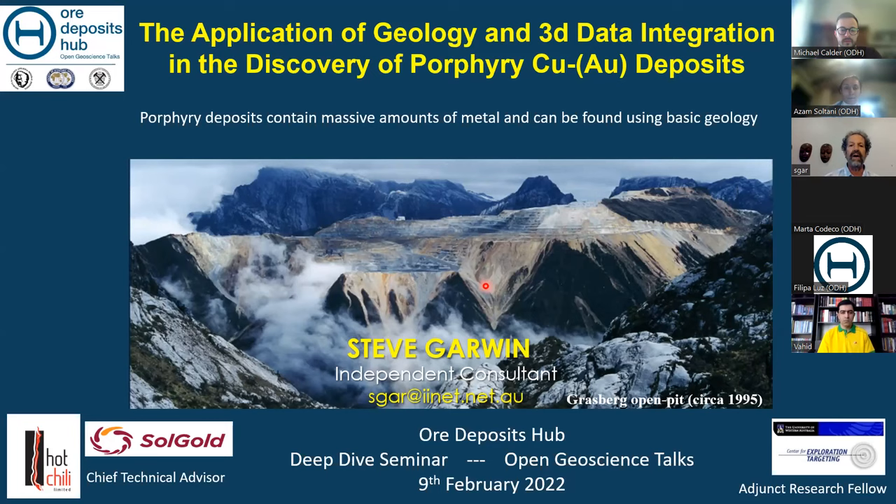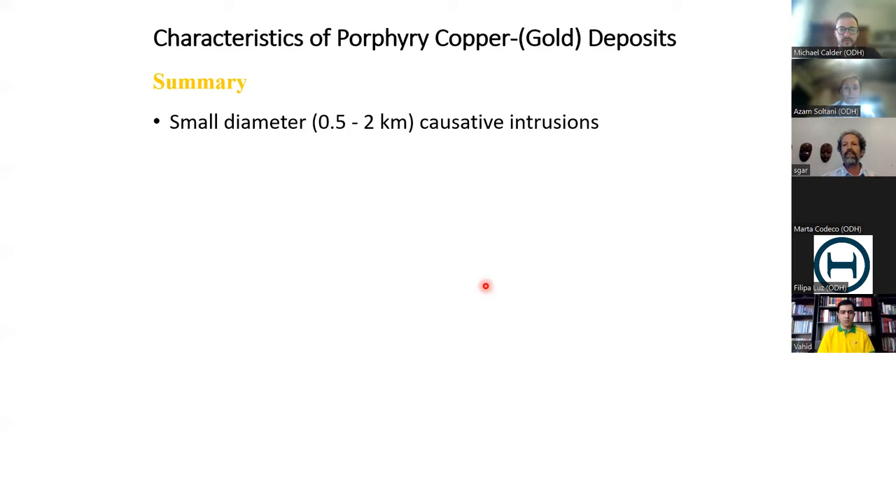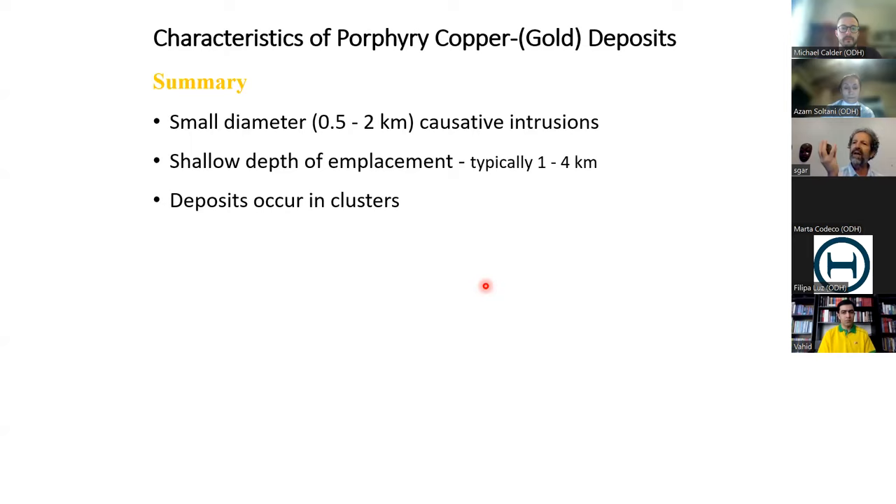Just a quick summary — I want to make certain we're on the same page as far as what porphyry deposits are. Very large systems, affecting kilometers of rock through hydrothermal alteration and the distribution of silicate, hydrothermal silicate, and sulfide and oxide minerals. They're related to fairly small stocks and plutons, typically 500 meters to two kilometers in diameter, emplaced within one to four kilometers of the Earth's surface. They often occur in clusters — you can have a district with several porphyry systems, some perhaps not all economic. They often root down into a large pluton and batholith at depth.